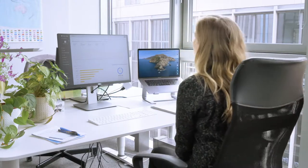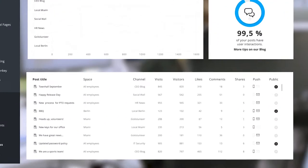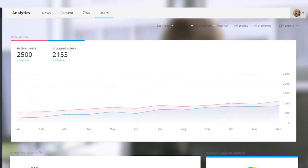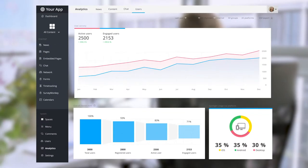Get all the numbers you need, anytime, with analytics from Staffbase. All your insights are available directly in one sleek dashboard. See interaction data like views, comments, shares, and likes for every piece of news and content. Find out what topics matter most to employees, and know exactly how many users are engaged across your platform, so you always have the big picture you need to back up your comms strategy.